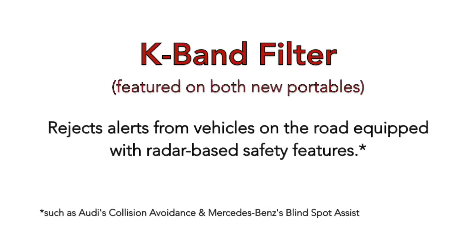Both new portables include the K-Ban filter, which rejects alerts from vehicles on the road equipped with radar-based safety features, allowing you to focus on the real police radar threats.